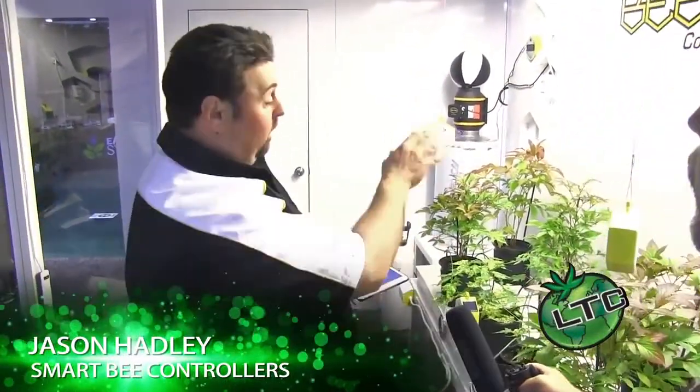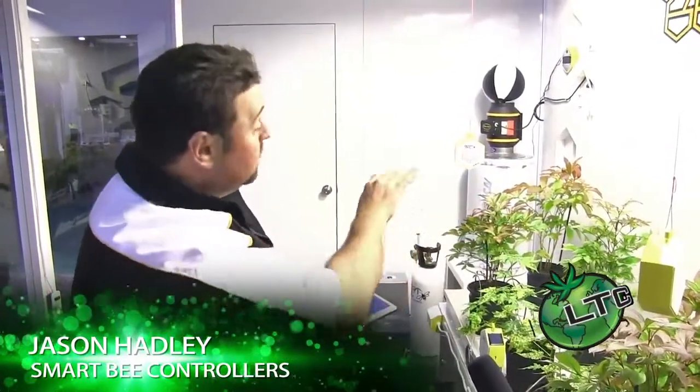Thanks so much for having us on, I really appreciate it. What we're talking about here is a completely automated and networked garden. What we've done is utilized current industrial wireless technology to get all of these machines talking with each other so that they can make one cohesive grow unit that you can control from a simple app.